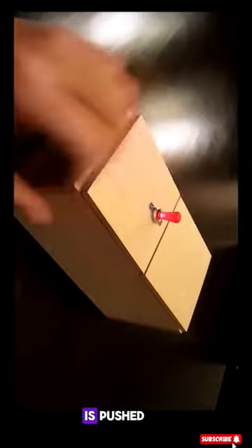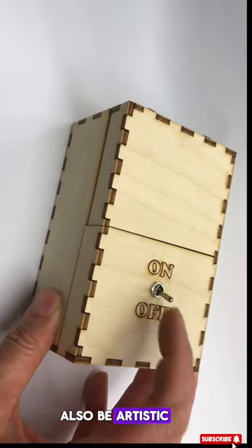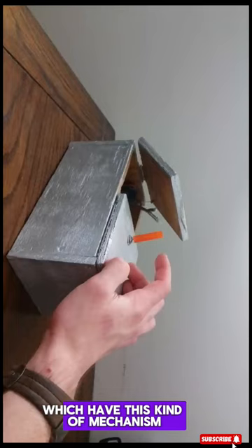Every time this stick is pushed, this machine reacts in different ways, and this machine can also be artistic — in which, on pushing all the sticks together, this machine will push everyone back one by one. There are some machines like this which have this kind of mechanism.